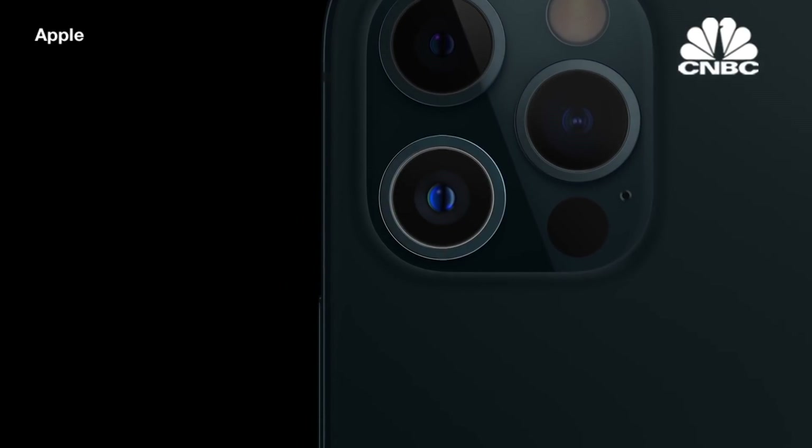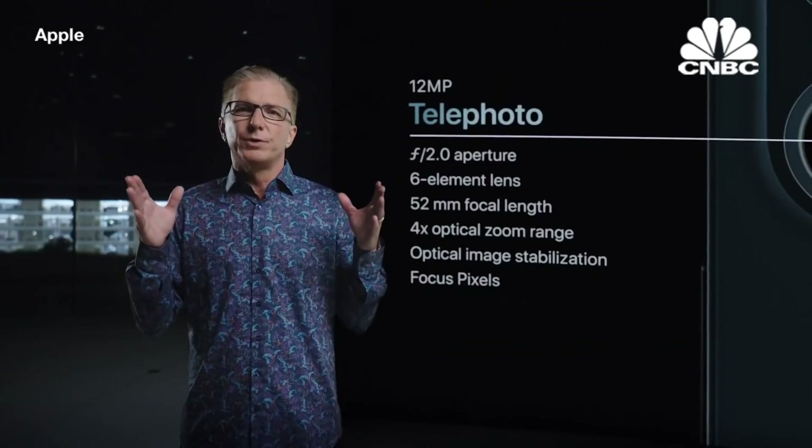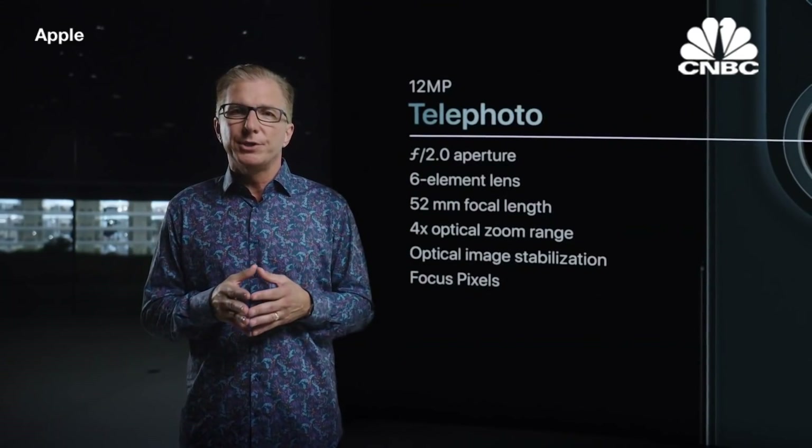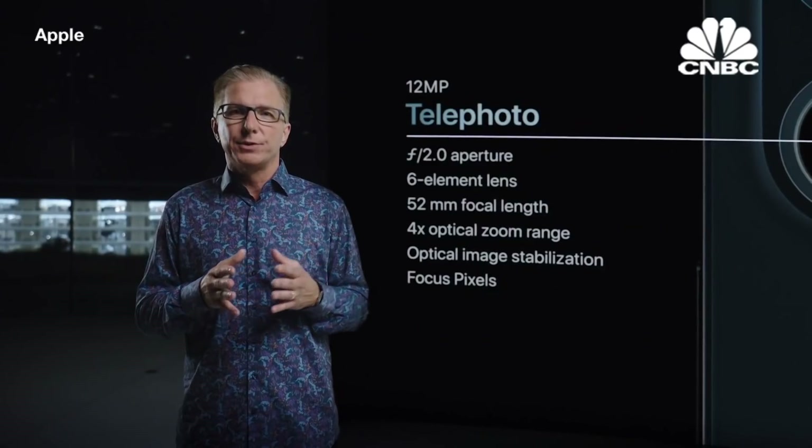iPhone 12 Pro also features a 52-millimeter telephoto camera for stunning portraits. So iPhone 12 Pro delivers high-quality optical images at three different focal lengths with 4x optical zoom range.